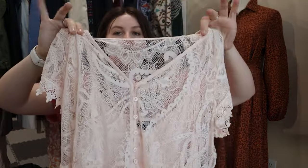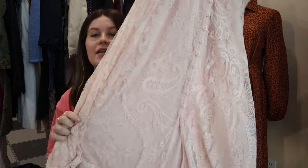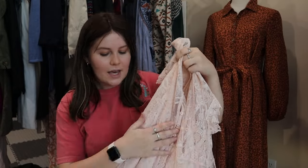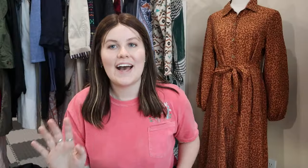Next one is Torrid — a pink lace piece that looks like a mini dress but is actually more of a tunic or longer shirt. It has a little cami lining inside and buttons all the way up front. If you didn't know, Torrid uses vanity sizing, so Torrid size one is a 1X. This one is really cute as well.